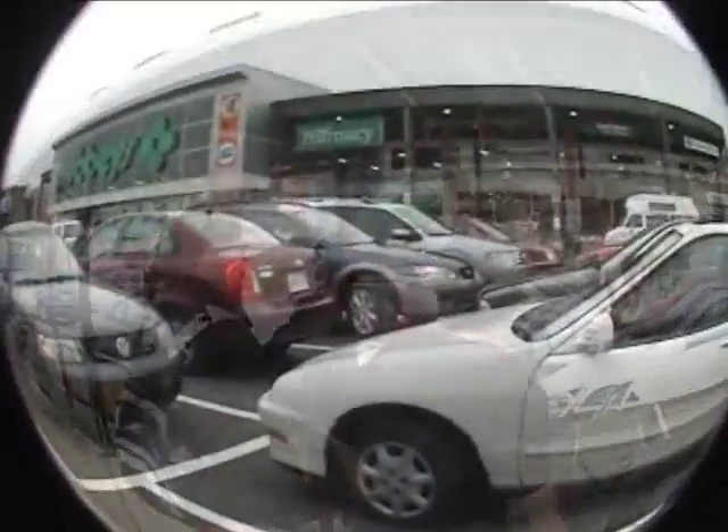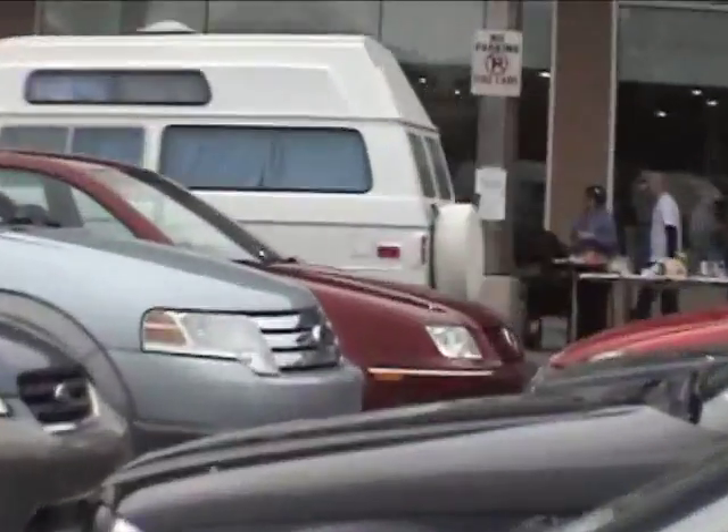There's a barbecue over there — not hungry. Let's go have a hot dog. Yeah, it probably costs money.